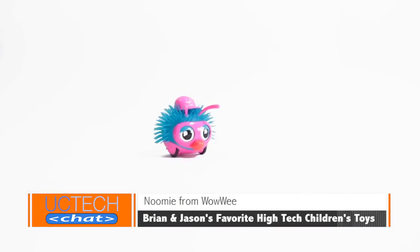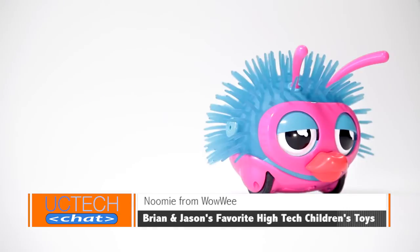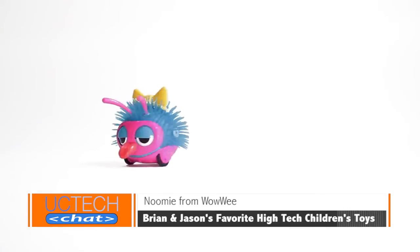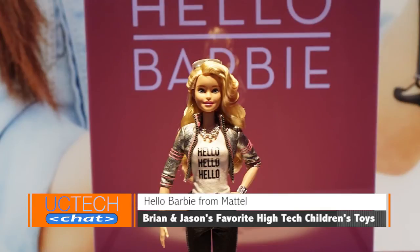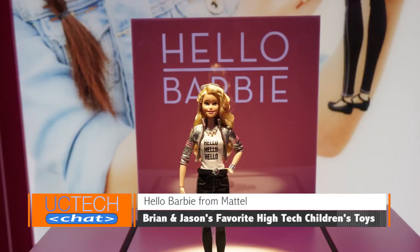NuMe looks fun — kind of like a mister potato head that speaks its own language, NuMean. NuMe can be your child's interactive BFF from Wowie. And finally we have Hello Barbie, one of Brian's favorite toys — a doll that uses Siri-like technology to talk to your children. It will also store audio of your child talking to the toy on the internet so parents can listen to it. We'll talk about the security issues for those kinds of toys in another episode of UC Tech Chat.